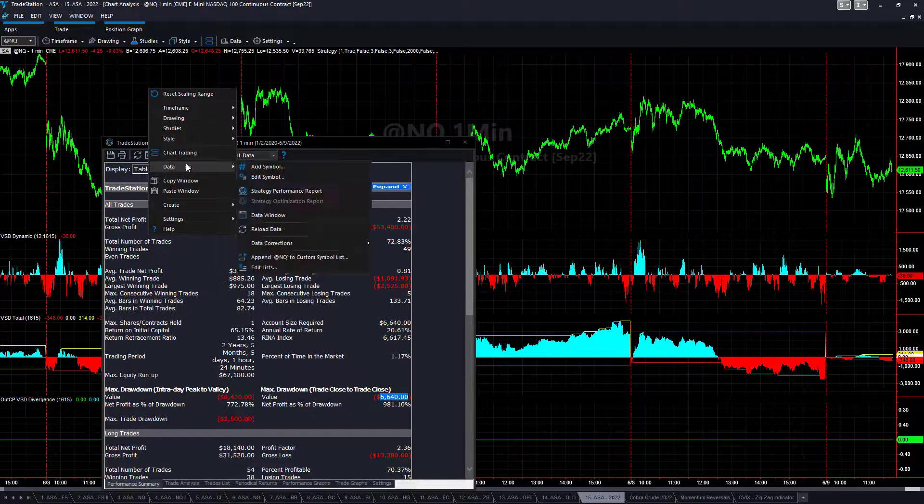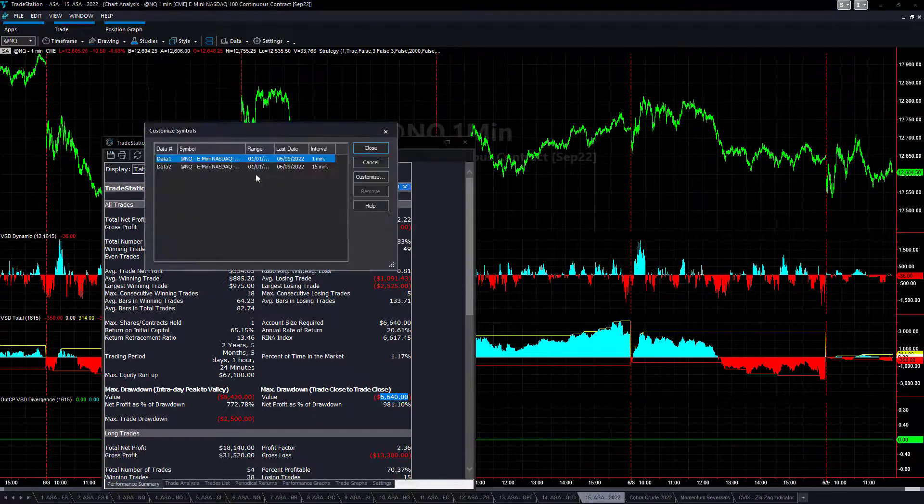Let's look at the data series settings. You have NASDAQ 1-minute on data one and NASDAQ 15-minute on data two, using the US stock custom session so you only have the day session. This is mainly used for the stop loss calculation — the average stop loss — which actually isn't used directly, but it is in the code. We use that to measure average daily ranges for potential stop losses.